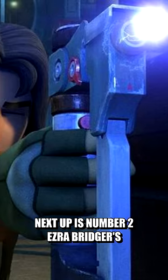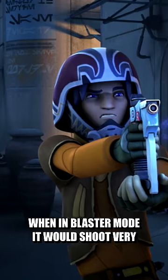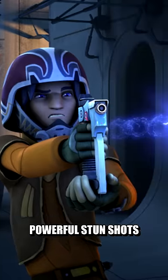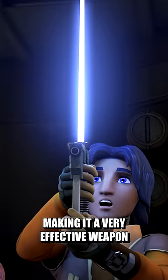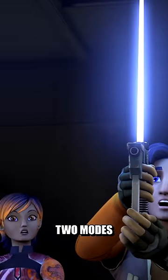Next up is number two: Ezra Bridger's Blaster Hybrid Saber. When in blaster mode, it would shoot very powerful stun shots, powered by the lightsaber's kyber crystal, making it a very effective weapon, as he could quickly switch between the two modes.